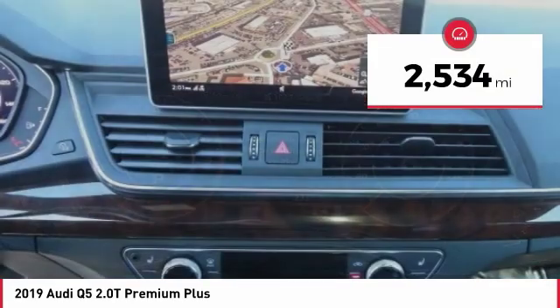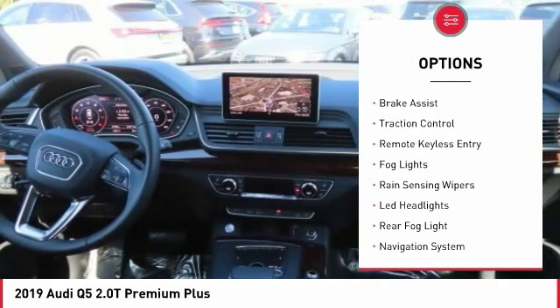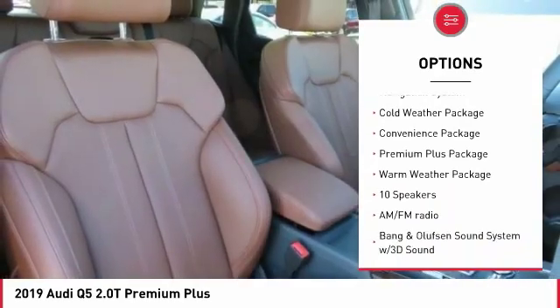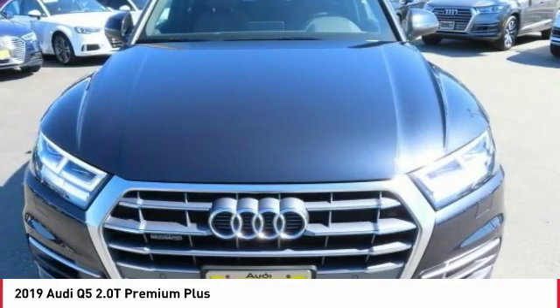Here are some of this vehicle's great options: panoramic sunroof, electronic stability control, power lift gate, brake assist, traction control, remote keyless entry, fog lights, rain sensing wipers, LED headlights, and rear fog light.